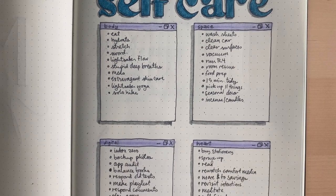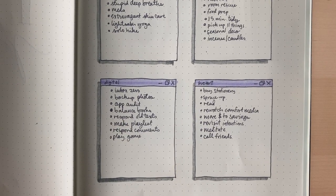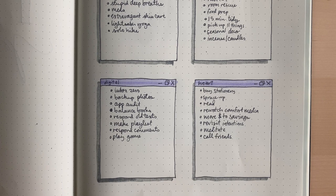I split it up into sections depending on what I feel like needs the most care in that moment. I found this to be really helpful — these menus actually help me avoid choice paralysis.